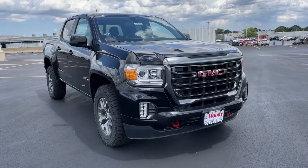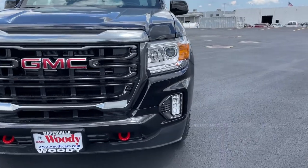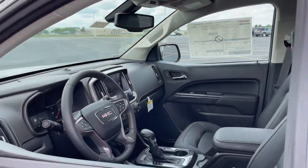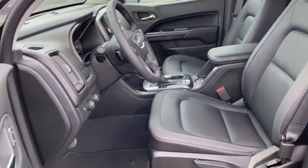Get a feel for the 2022 GMC Canyon. Enjoy a view of this handsome GMC Canyon, the midsize pickup with impressive towing and hauling capabilities, a choice of engines including V6 and diesel, and a smooth, agile ride.